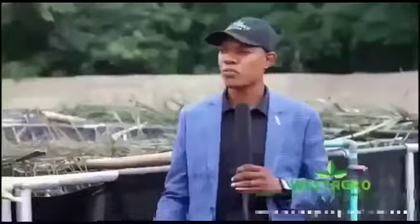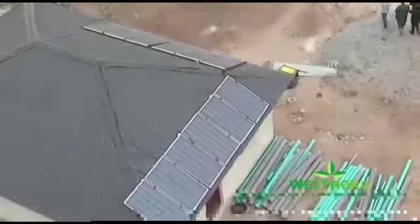The water and the entire electrical system here is solar powered. This is the best place to be when it comes to agribusiness and catfish farming.